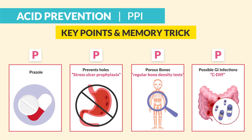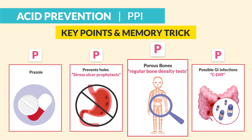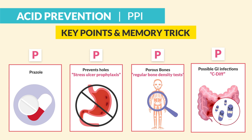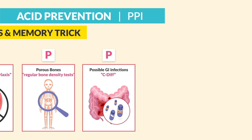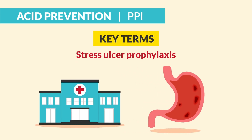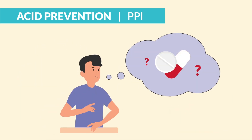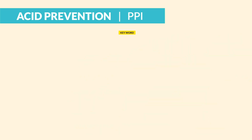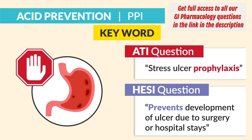The key points are the three P's of prazoles. P for prevents holes — a key word here is stress ulcer prophylaxis. P for porous bones, so we get regular bone density tests. And P for possible C. diff, or Clostridium difficile infection. The indication is for heartburn and GERD, but mainly it's used for ulcer prophylaxis — especially in the hospital due to hospital-related stress. Nearly everyone in MedSurg usually gets put on a PPI. When a patient asks why they're on this med when they don't take it at home, the key word is it helps prevent the development of an ulcer due to the stress of surgery or hospital stays.